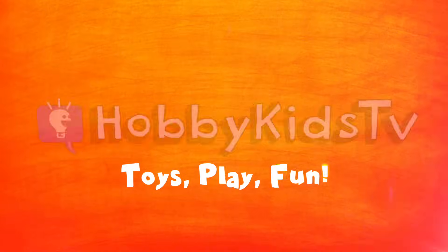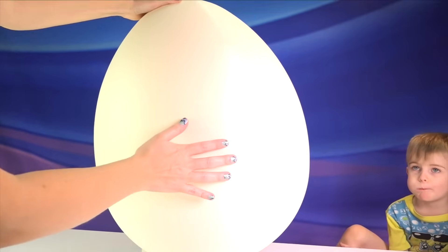Hobby Kids TV! Hey Hobby Kids! Can you guess the color of all the eggs today?